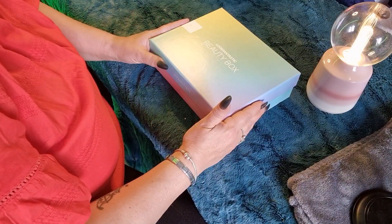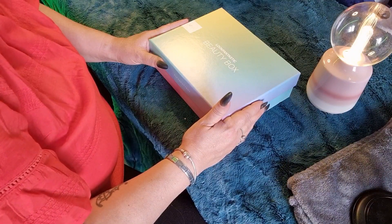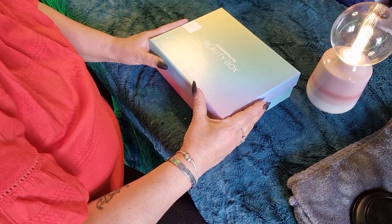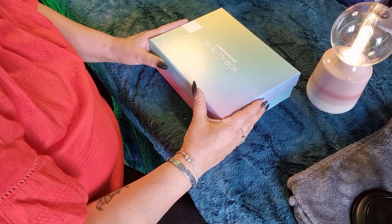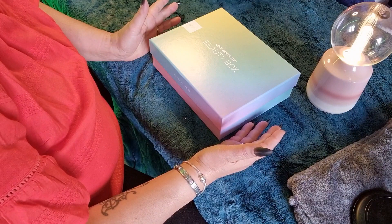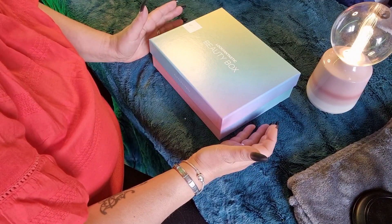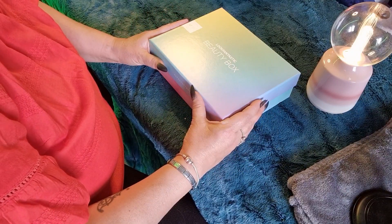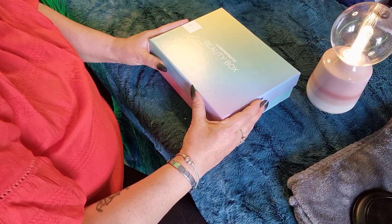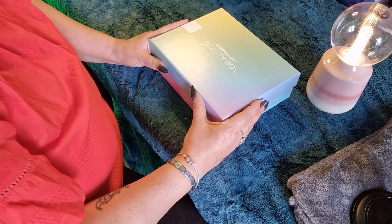I think it's definitely, definitely worth it. I have so many gorgeous, wonderful beauty products now — things I'd never have gone out and bought. I think that's probably one of the main reasons I do it, because I get to try new brands and I can see what works for me and what doesn't. So if you'd like to subscribe to Look Fantastic, please do use my referral link in the description box below.